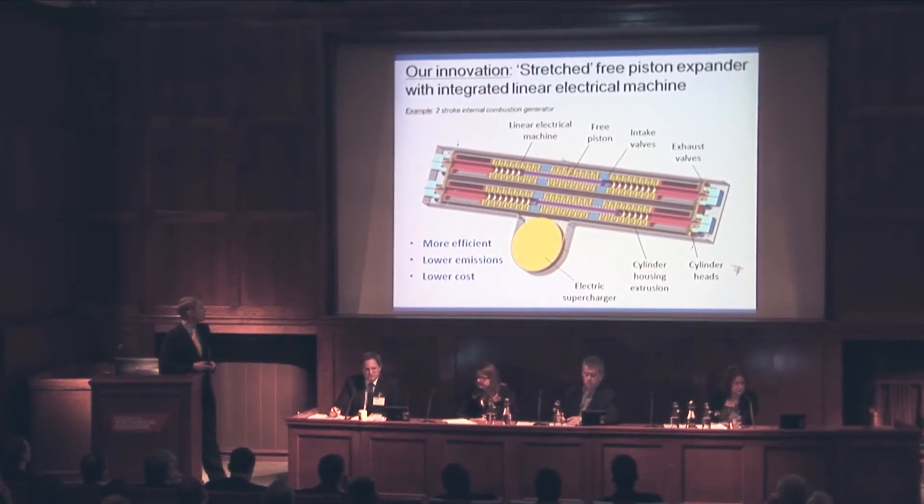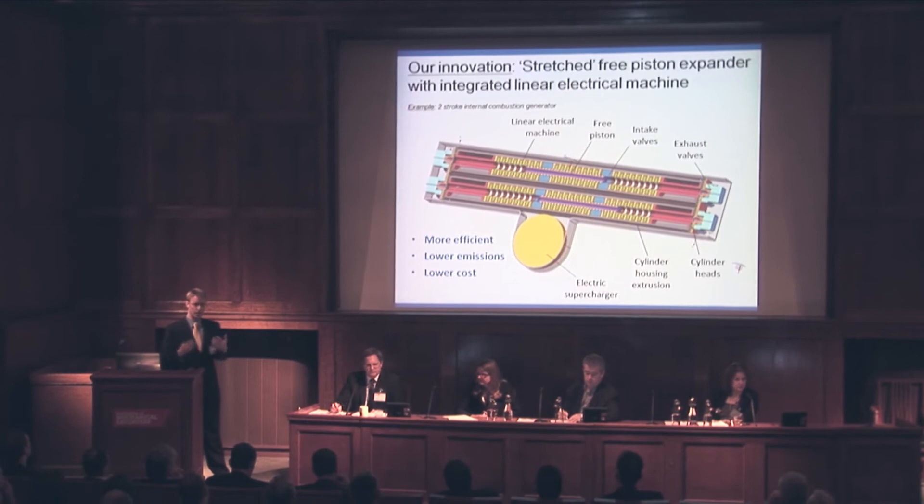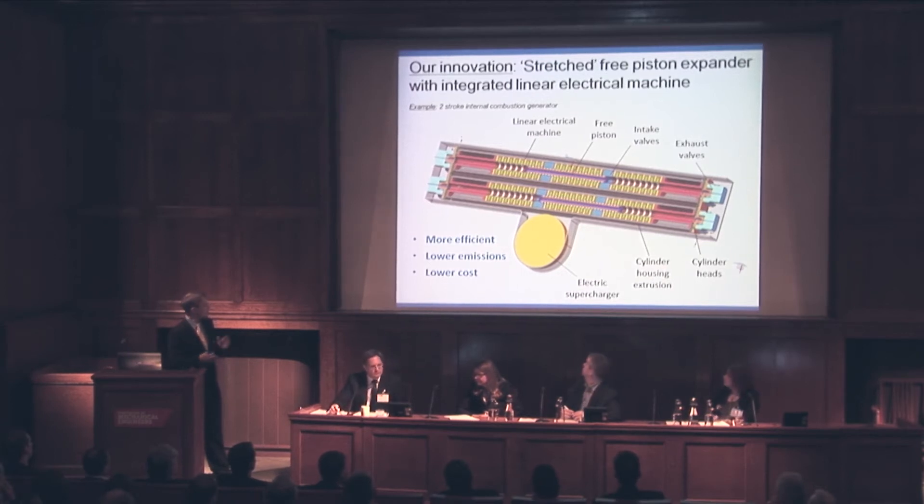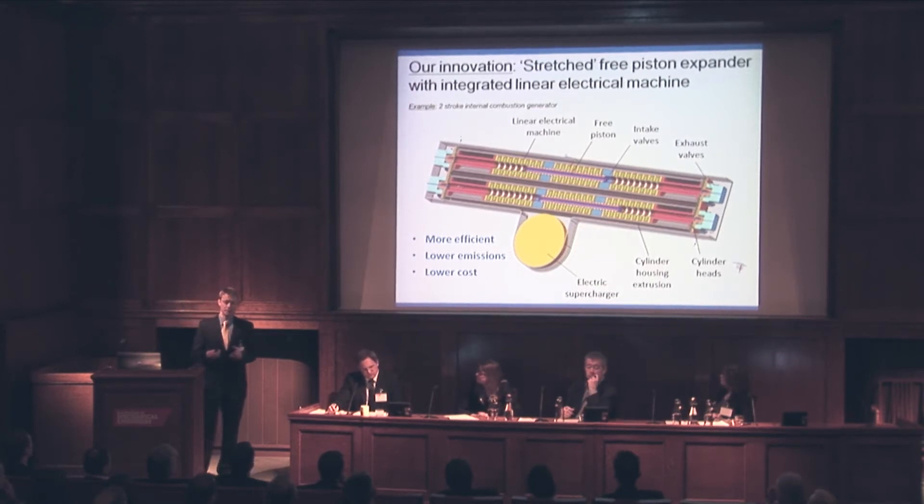This is an example of our innovation. We have a stretched free piston built into a linear power generator inside an extrusion construction. The example shown here is our linear expander built into an internal combustion generator — a two-stroke power generator with combustion on either end. This is the piston in the middle, shuttling backwards and forwards. As it moves between these stripy bits — the electrical generators — it produces electrical power. The key is the electrical power generation is linear, and it's very efficient.